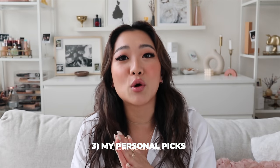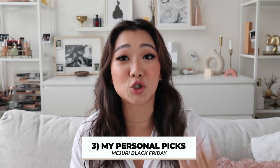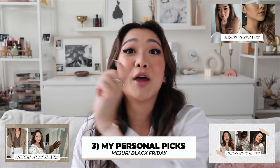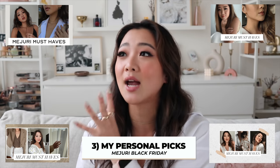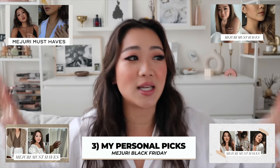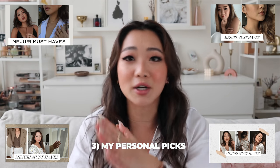Lastly, I'm going to go through some of my personal picks. I've already come out with four Mejuri videos — the Mejuri must-haves parts one, two, three, and four. This is going to be almost like a consolidation of those four lists, a very condensed version. This video is going to be extremely important and maybe a little bit long, so I recommend grabbing some popcorn and let's get right into it.